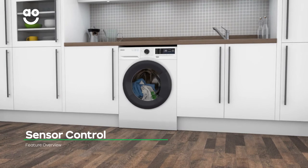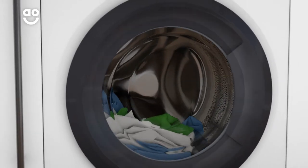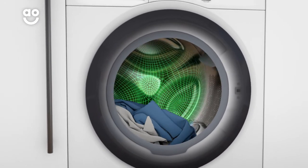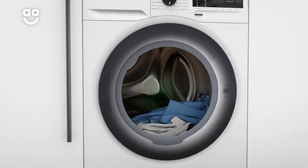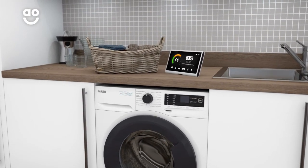Zanussi's Sensor Control technology uses clever sensors to weigh your laundry when you load the drum. This means the machine can work out just how much water, time and energy it needs to use throughout the cycle, helping you save on your utility bills without you having to lift a finger.